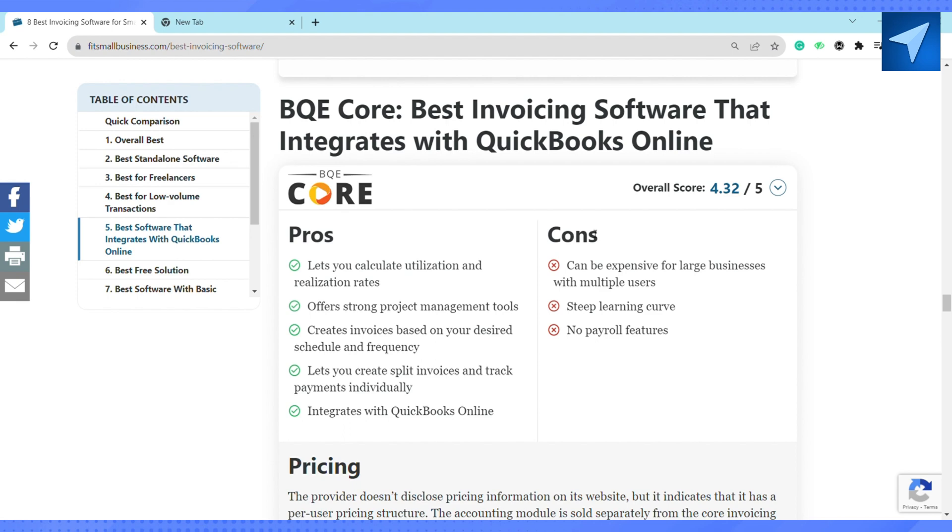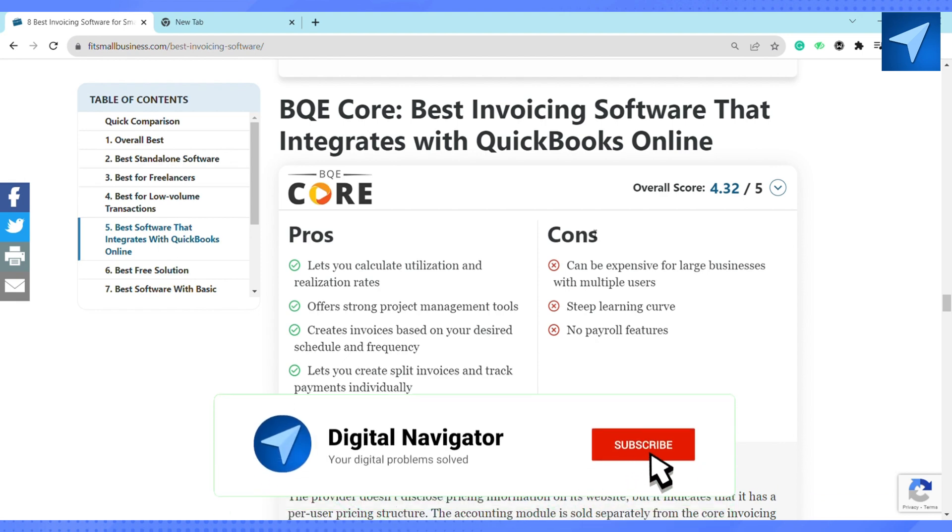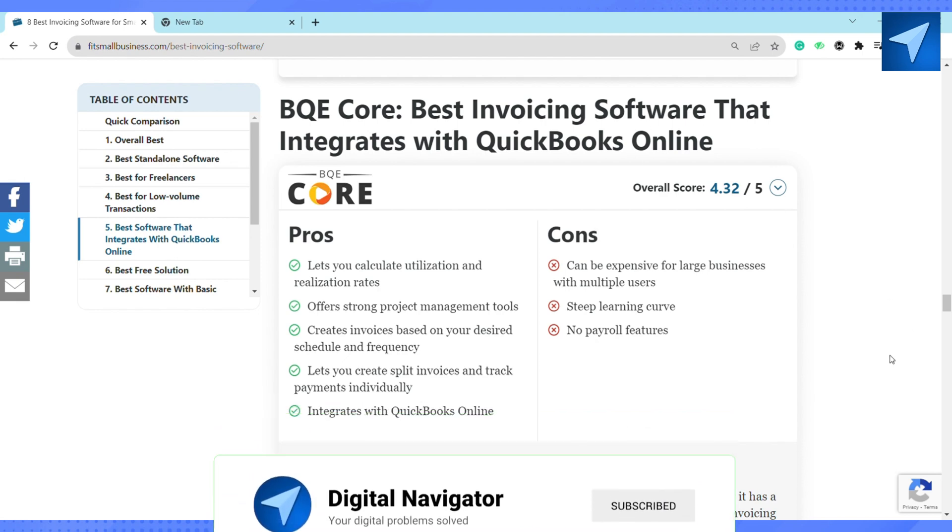So these are the top five best invoicing software for small businesses. If you find this video helpful, make sure to hit that like button and don't forget to subscribe to our channel for more informative videos. I'll see you next time.